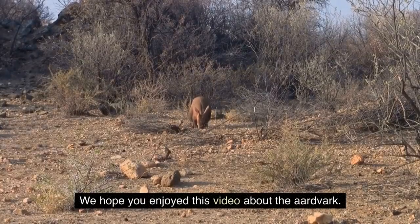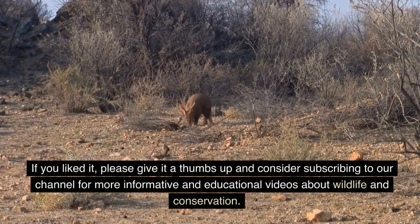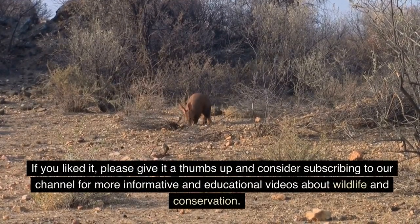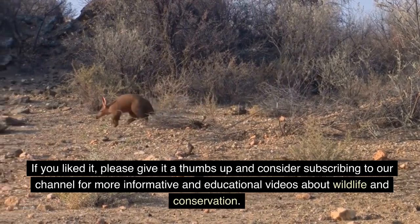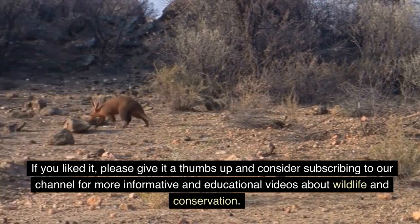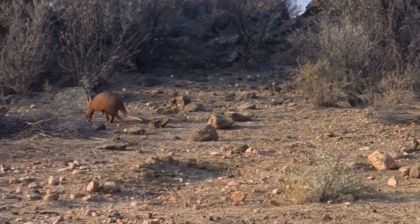We hope you enjoyed this video about the aardvark. If you liked it, please give it a thumbs up and consider subscribing to our channel for more informative and educational videos about wildlife and conservation. Thank you for watching.